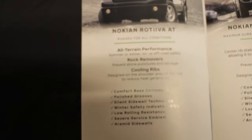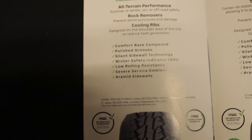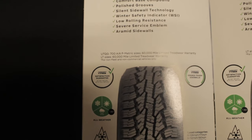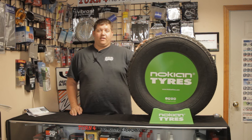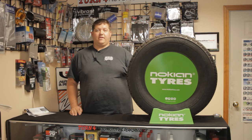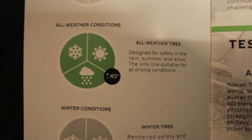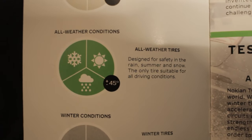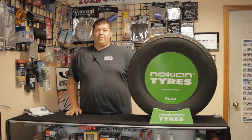The all-weather Nokian tires are not to be confused with an all-season. Your all-season tires are good for over 45 degrees — winter, spring, fall, the whole nine. However, your all-weather tires have the snowflake rating on them, like this one here. Those have the severe service duty emblem cast onto the side of them.